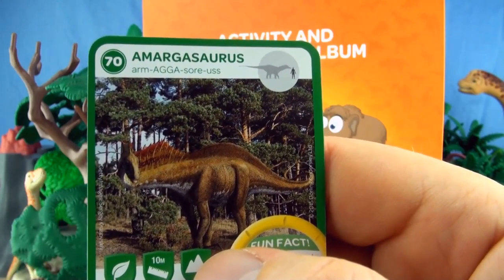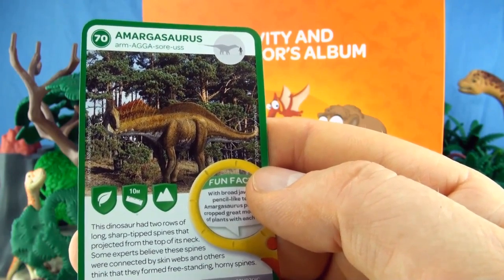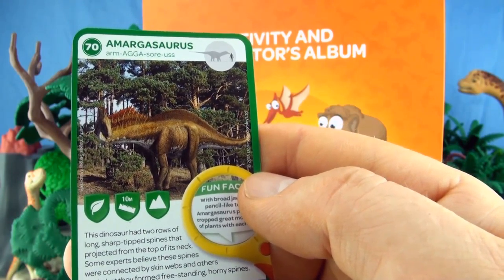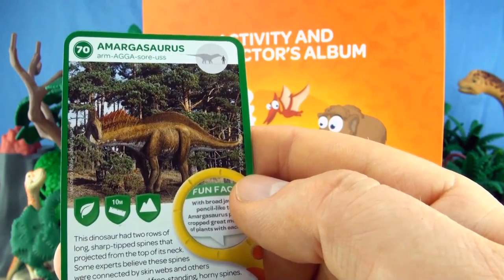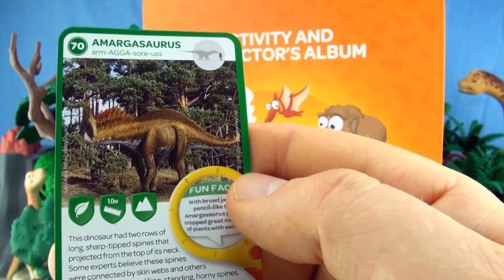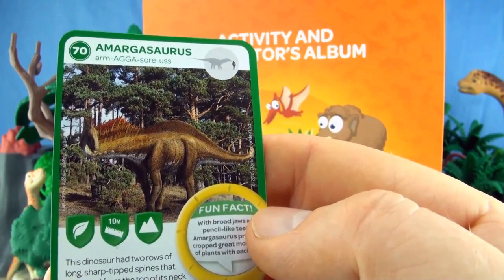Number 70, Armagosaurus. This dinosaur had two rows of long sharp-tipped spines that projected from the top of its neck. Some experts believe these spines were connected by skin webs, and others think they were freestanding horny spines. We already have Armagosaurus.